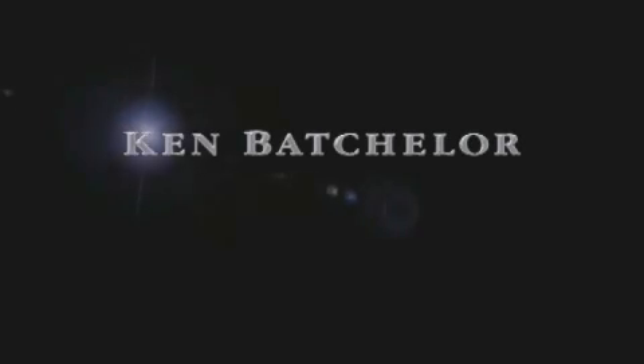Now that you've seen the car of your dreams, come see the dealer of your dreams — Ken Batchelor. Service, sales, and efficiency so obsessive, you'll want to pinch yourself.